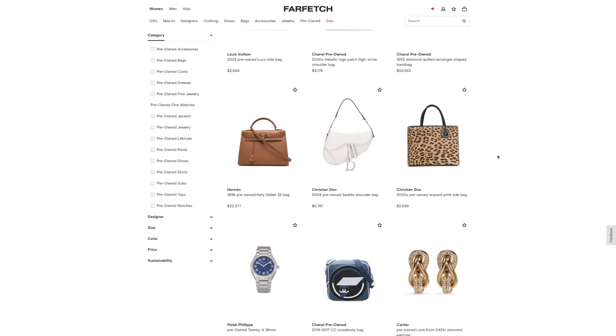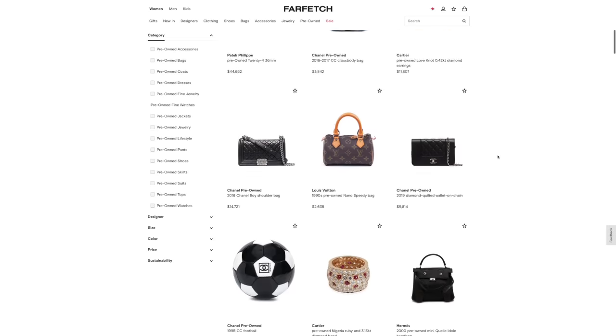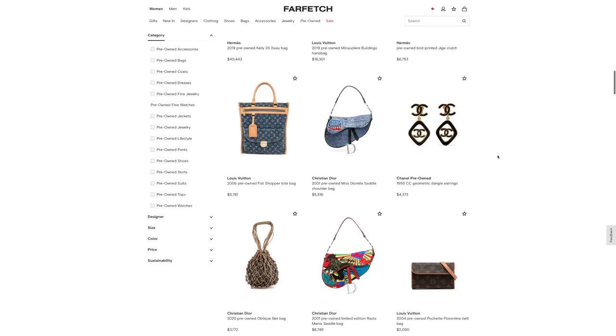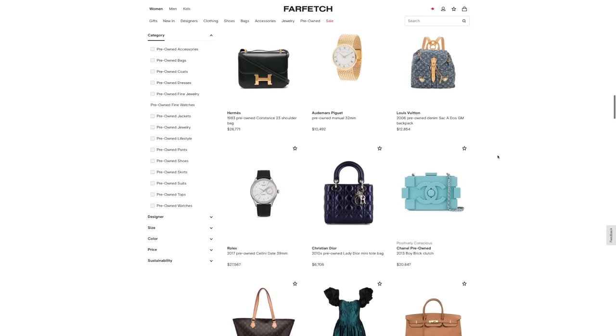If you're into vintage or pre-owned, they also have a whole section where you can buy vintage Chanel. Last but not least, one of my favorite parts is that they have their own loyalty program — and yes, that is super important. Birthday perks, exclusive private sales or early sales, and if you're in the really high tier, you even get concierge service. I'll have all of those things I mentioned linked down below, including the pre-owned section.